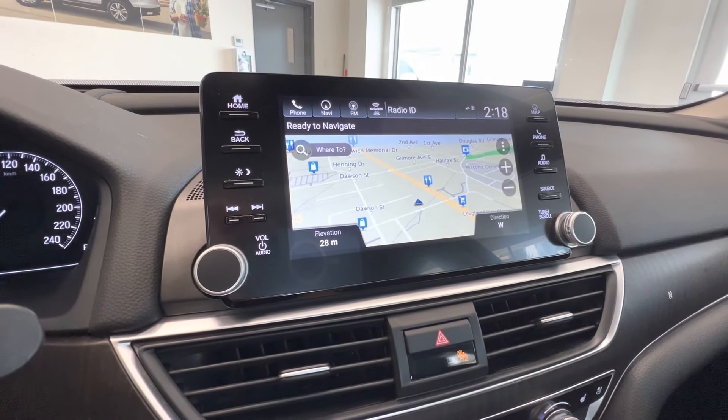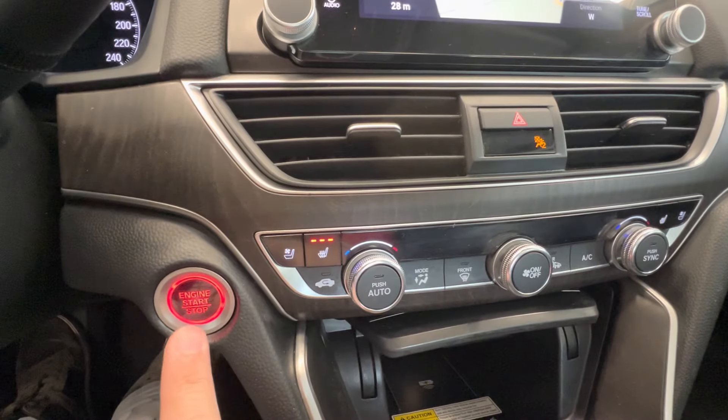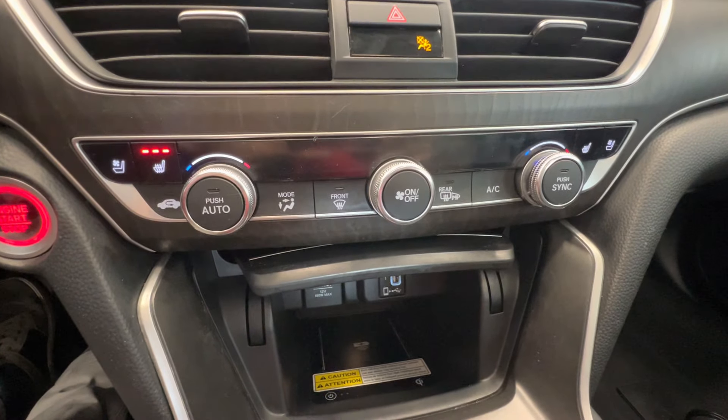It features satellite radio, Apple CarPlay, Android Auto, and a backup camera. It also has push button start, heated and ventilated seats for the front passengers, dual-zone climate control, and a wireless charger.